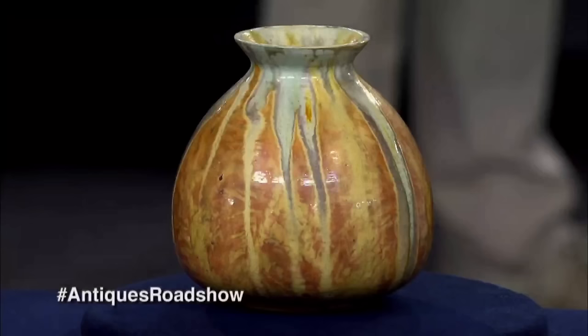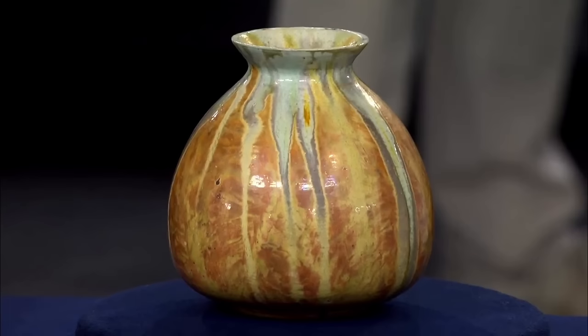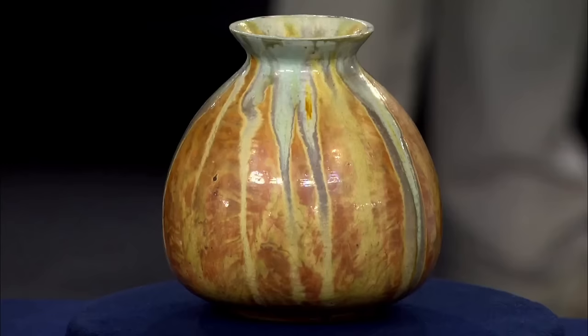The guest brought in a striking vase passed down through generations — this was actually the guest's grandmother's vase; her mother got it when her grandmother died. This vase hails from the turn of the 20th century, crafted by Theophilus A. Brower in New York.